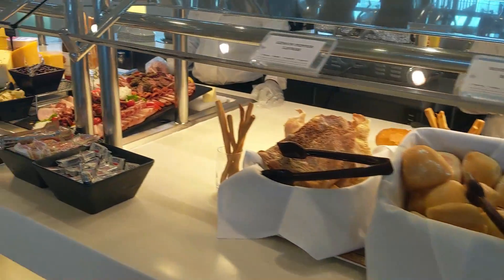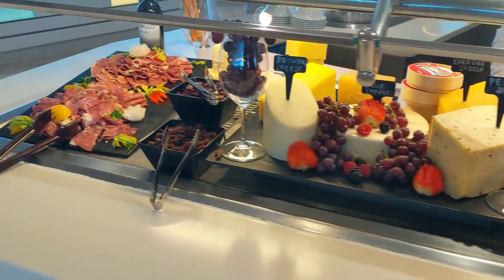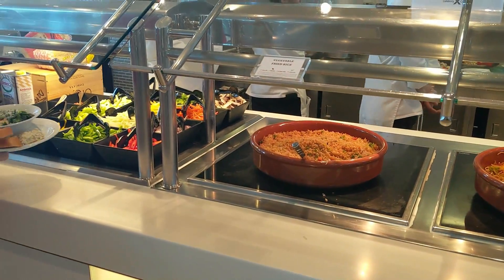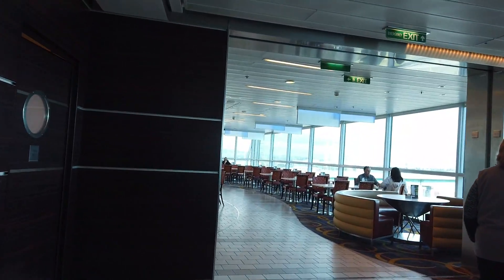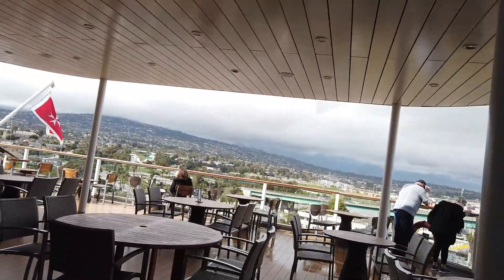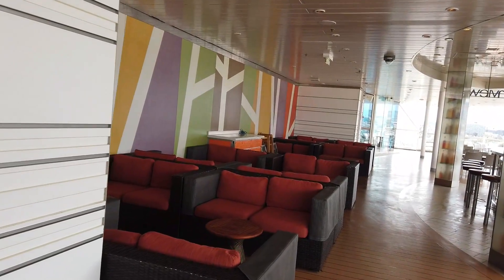Then there's bread on the side and a charcuterie platter - they do such a pretty job here and they actually cut your cheeses to order. Right across from the meats and cheeses you'll find the vegan entrees and the Indian station. Across from that is the Asian make-your-own stir fry, and there's also a Mexican station. Heading towards the back of the ship you'll find a lot more seating, so if you're having trouble finding a spot just keep walking towards the back.